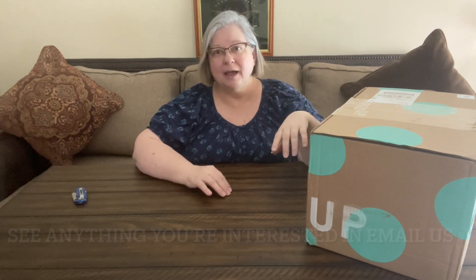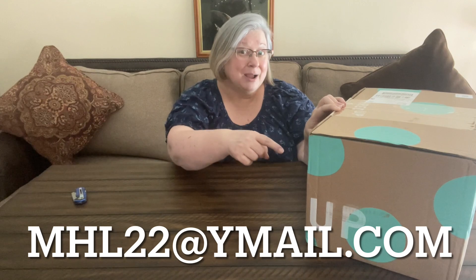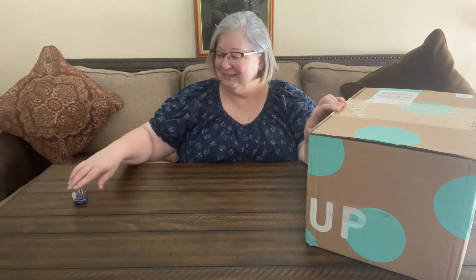Hi guys! Welcome to Shady NY. Today we have a ThredUP unboxing. I'm Marilyn, my husband's Barry and we are part-time resellers. Today we're going to do an unboxing with ThredUP. If you aren't familiar with ThredUP, it's an online consignment store. This is a name brand handbags box. We sell on eBay, Etsy, and Poshmark — the information is below. Be sure to subscribe if you haven't already, and thank you so much for joining us.